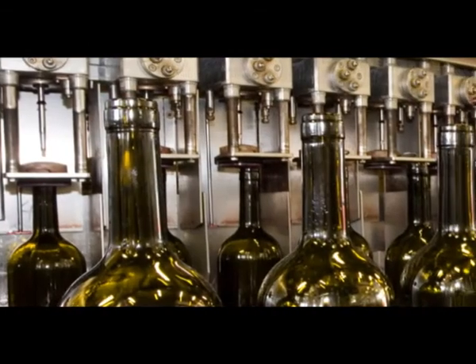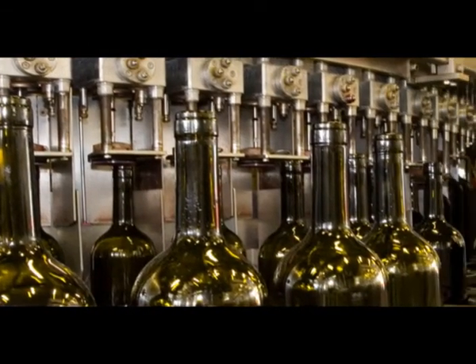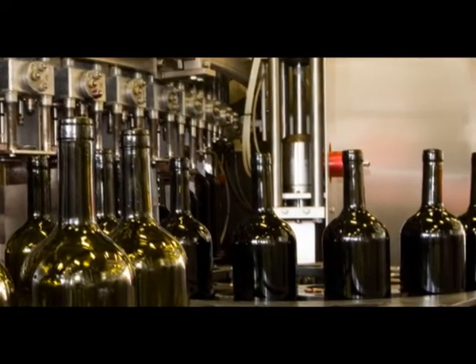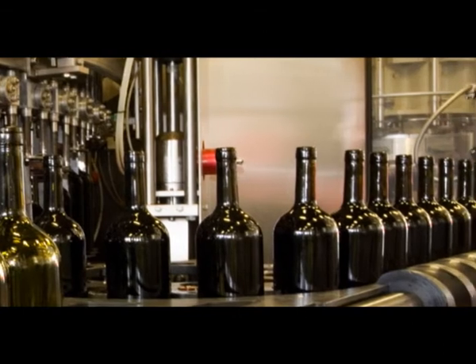They call them the hybrid industries — industries that have got a little bit of process and a little bit of materials handling and manufacturing. A good example of that is the brewing industry: process-type applications in the form of brewing, but they also have bottling plants and packing plants. So they can use the same technology throughout the whole plant.